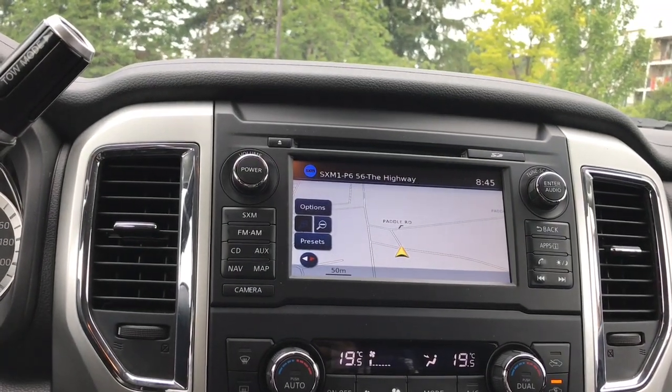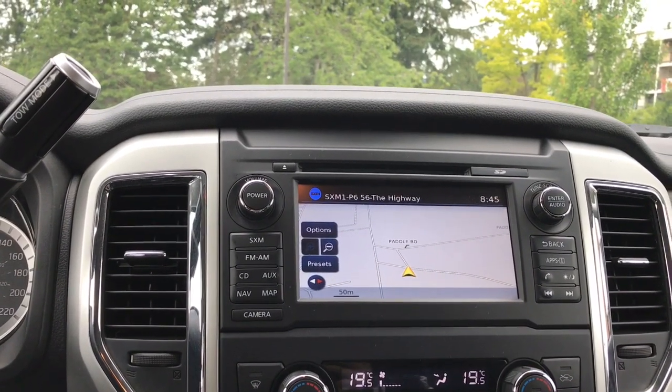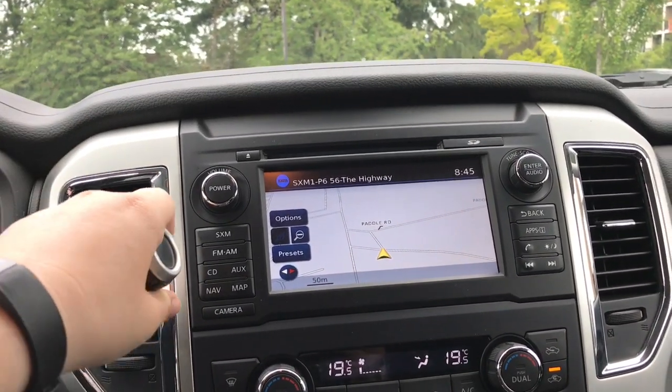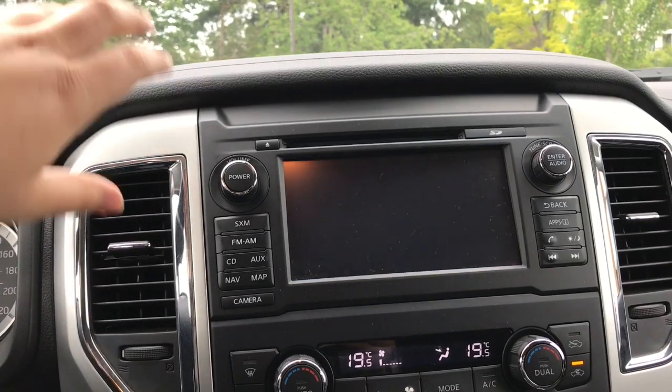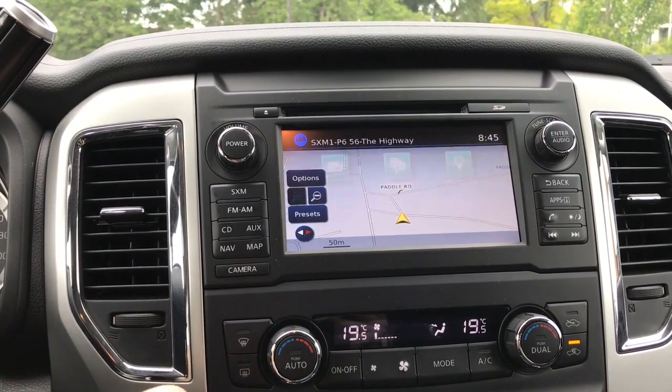You have satellite radio, AM, FM, CD, auxiliary, and Bluetooth. You also have the ability to connect your Apple devices, and this is also the screen for your backup camera.